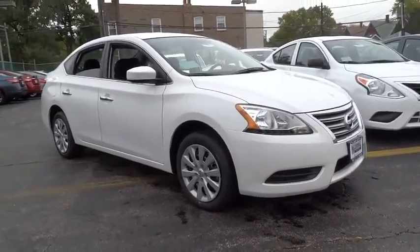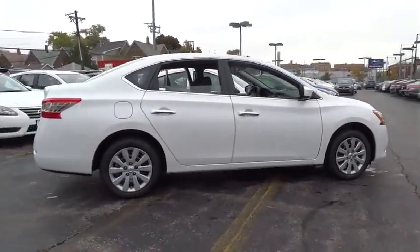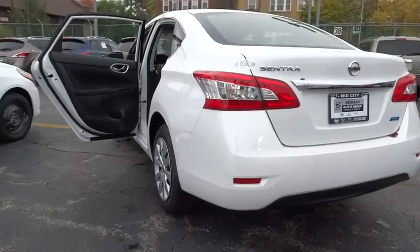The 2014 Sentra. With its spacious and versatile interior and stellar 34 miles per gallon fuel efficiency, the Nissan Sentra is the obvious choice for anyone who wants to enjoy a stylish and comfortable ride, and is priced below $20,000.